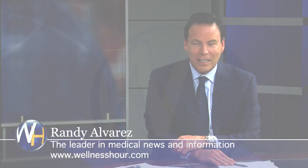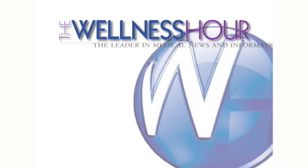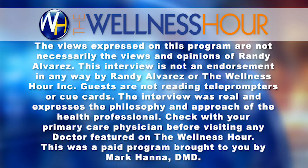Thanks so much for coming on the program. Thank you, it was a pleasure to be here. You've been watching the Wellness Hour, news that makes you healthier. I'm Randy Alvarez. For now, I wish you good health. Thanks for watching the Wellness Hour — the leader in medical news with your host Randy Alvarez, the authority on health issues. This was a paid program brought to you by Mark Hanna, DMD.